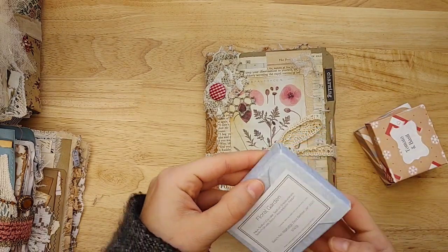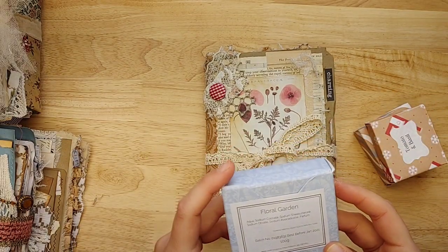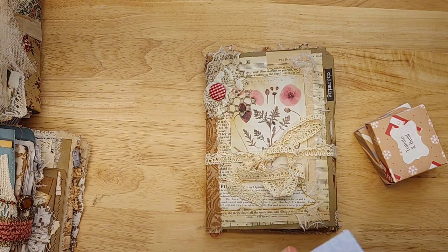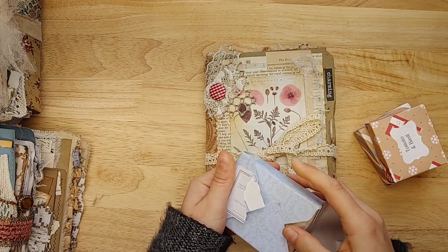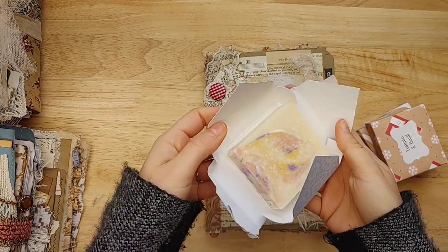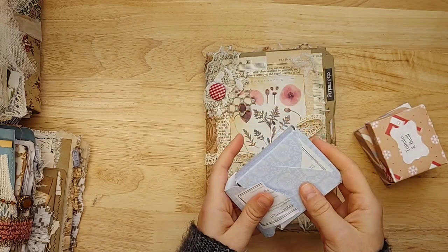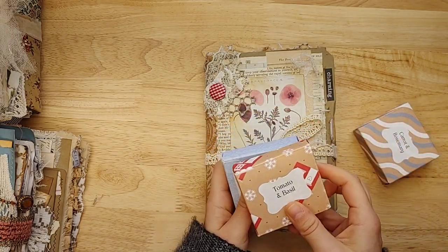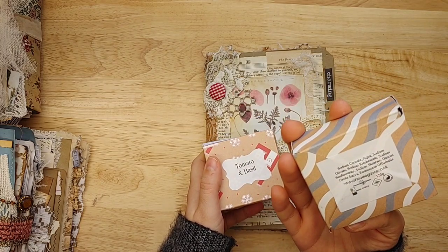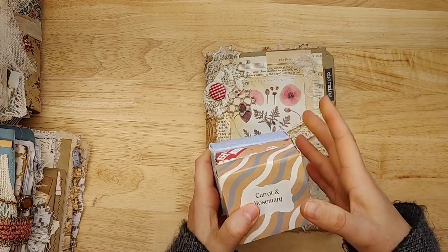I also want to thank you, Claire, for the — I think this is soap, floral garden. She gave me three bars, and I think she made these. Oh wow, that's so amazing. Thank you. There's tomato and basil, floral garden, and carrot and rosemary. I think she made them, I'm not sure.